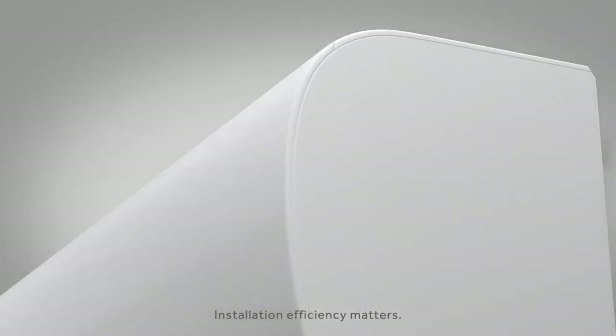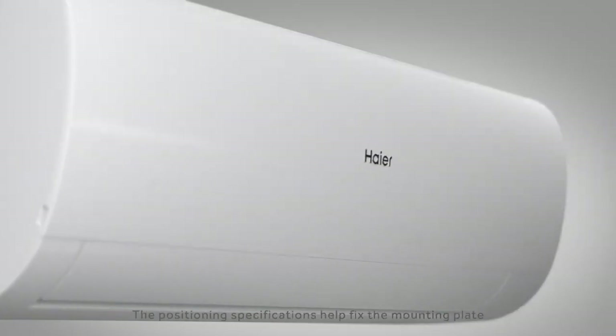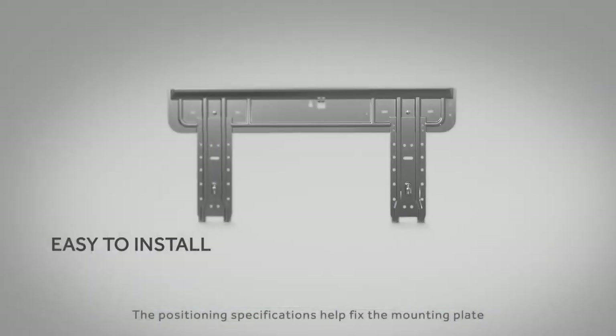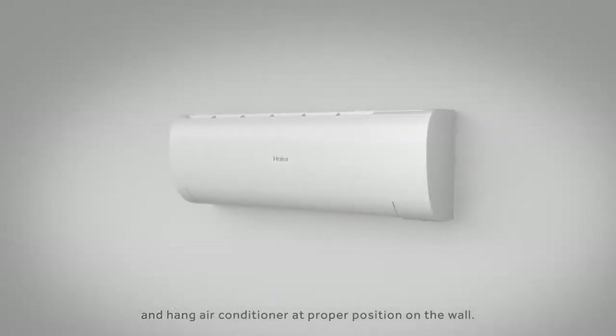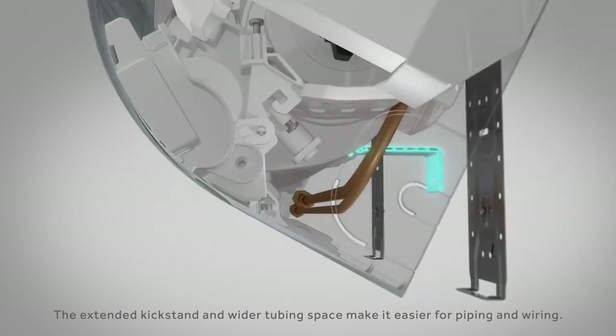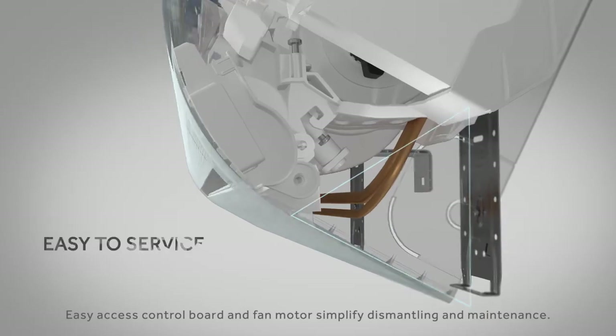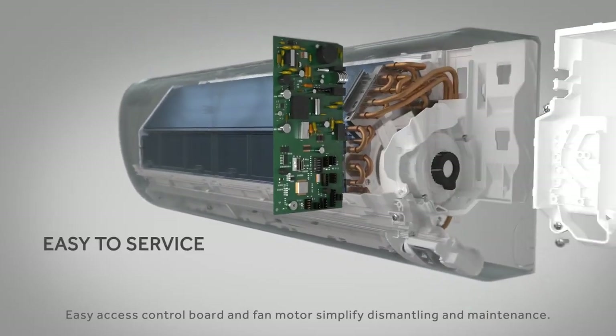Installation efficiency matters. We improved the design of Pearl for easier installation. The positioning specifications help fix the mounting plate and hang the air conditioner at the proper position on the wall. The extended kickstand and wider tubing space make it easier for piping and wiring. Easy access to the control board and fan motor simplifies dismantling and maintenance.